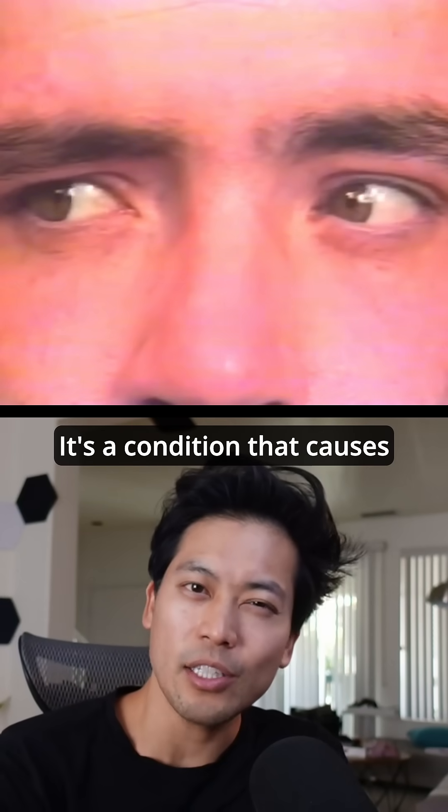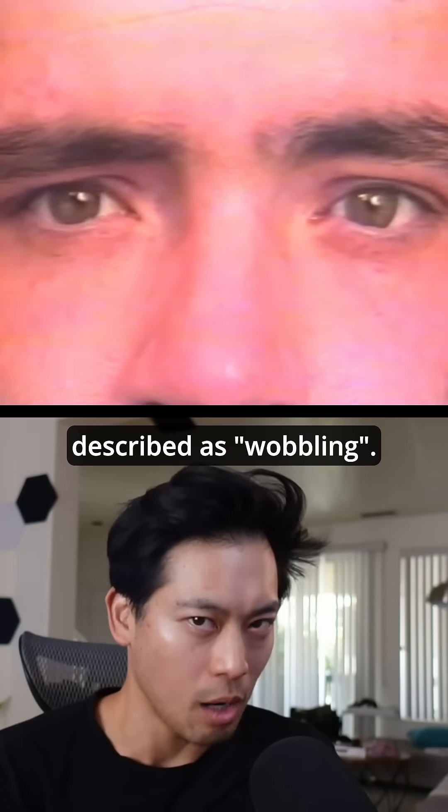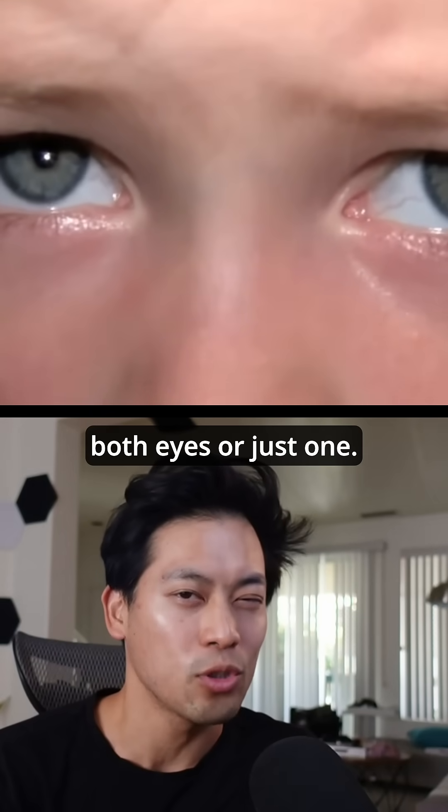This is nystagmus. It's a condition that causes involuntary eye movements that are often described as wobbling. The movements can be side to side, up and down, or in a circular motion, and can affect both eyes or just one.